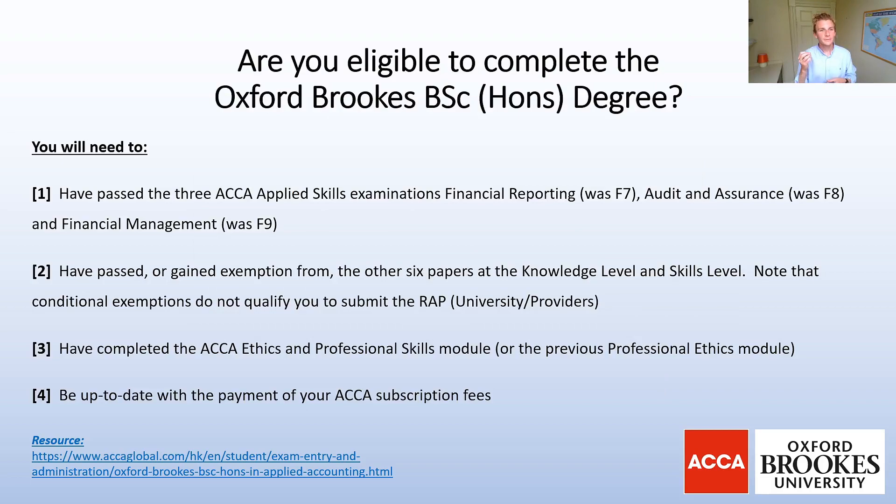So this is what you will need to check. First of all, have you passed all three Applied Skills examinations? These are Financial Reporting, Audit and Assurance, and Financial Management — all of these will need to be passed first, along with the other F papers. Then you need to confirm whether you've passed or gained exemptions from any of the other six papers from the Knowledge and Skills level. Note that conditional exemptions do not qualify you to submit the RAP.